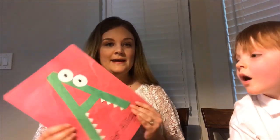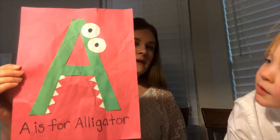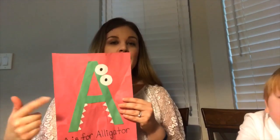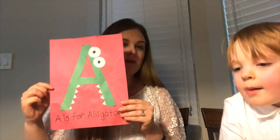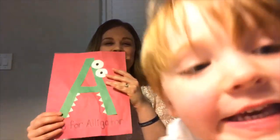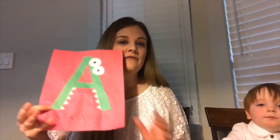Something else I'm doing for the letter A is I made this little A — it's for alligator. Every single letter I'm going to do like this: B is going to be a bear, and so on. Then I'm going to make a little book out of it so he can have it and his sister Hannah can look at it throughout the years, and they can learn their alphabet that way.